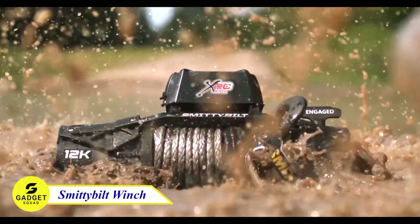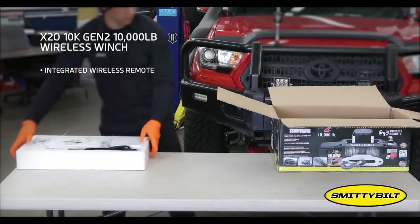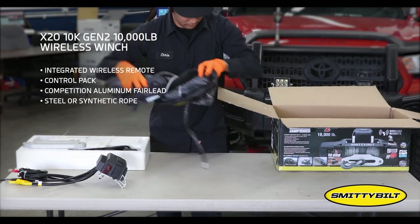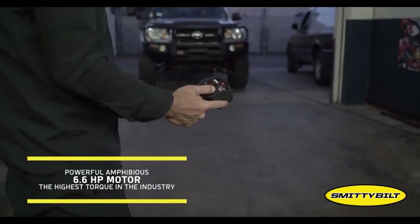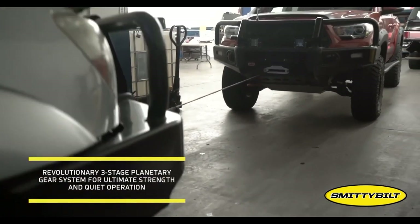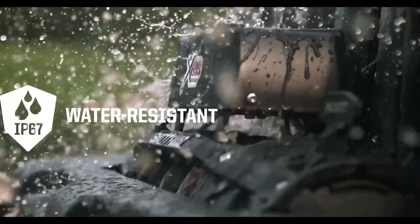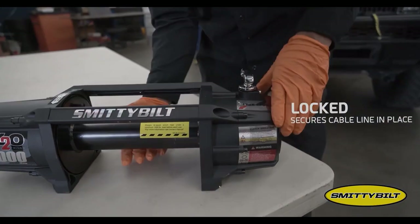Looking for a reliable and powerful winch to conquer any obstacle? The Smittybilt X20 Comp Synthetic Rope Winch comes with all the essentials you need, including a Hawse Fairlead with forged hook, power cables, rope sleeve, and wireless remote. With a 6.6 HP amphibious motor and a three-stage planetary gear system, it delivers reliable performance. Plus, it's completely waterproof and equipped with a state-of-the-art 500-amp solenoid. You really need to try this!